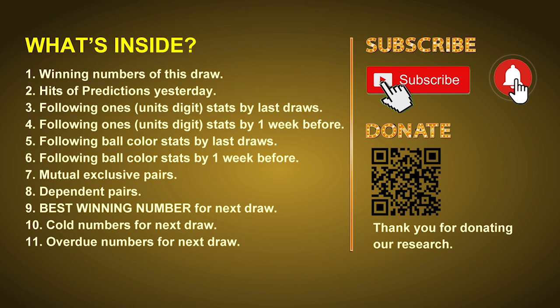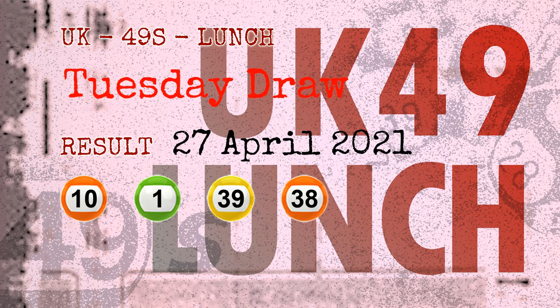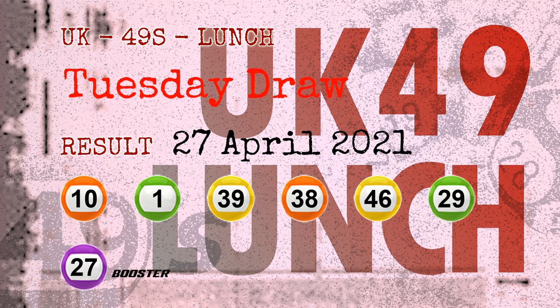Now let's go. The winning numbers of Tuesday, April 27, 2021 are 10, 01, 39, 38, 46, 29, and the booster number is 27.